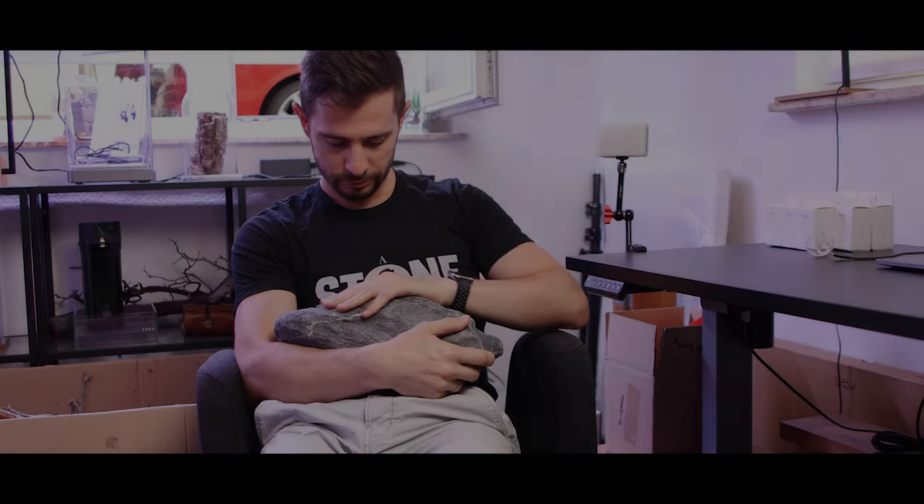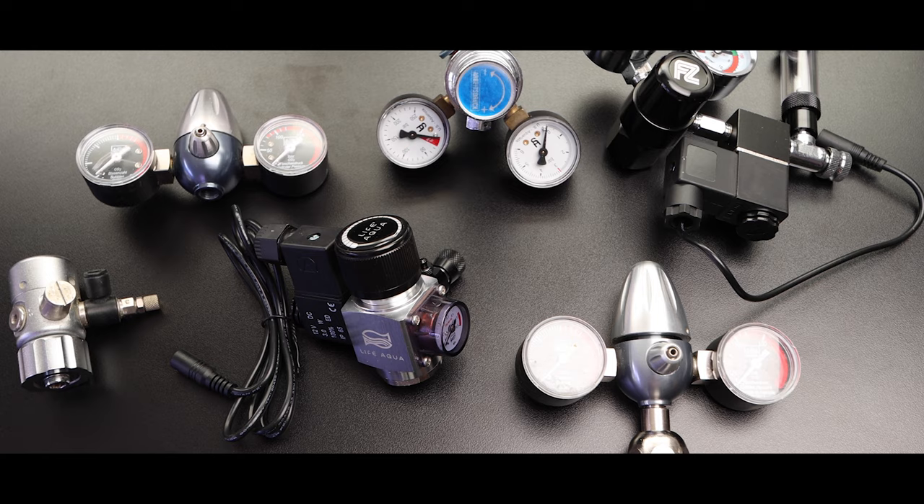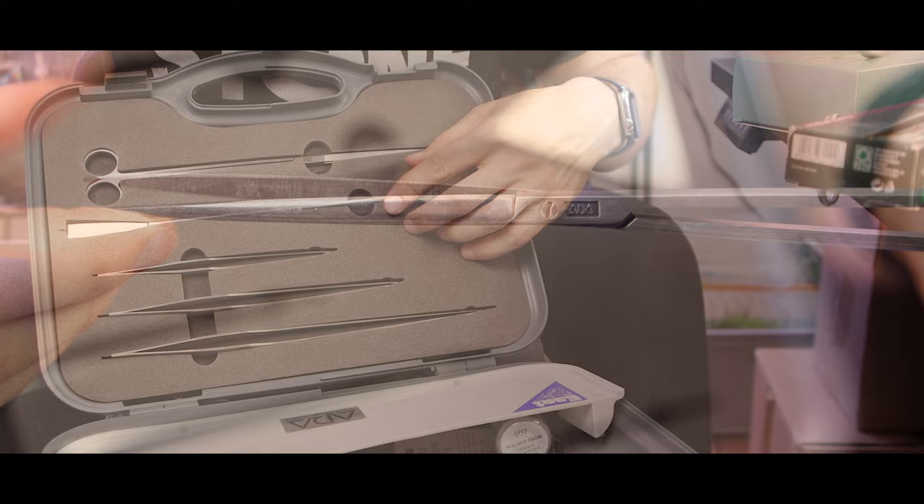We all know the phrases such as 'one can never have enough hardscape.' That's probably true. Or how about CO2 regulators? For sure useful to have some in stock. And what about limited edition and vintage ADA tools? My name is Juris and I have to make a confession: I'm an aquascaping hoarder.